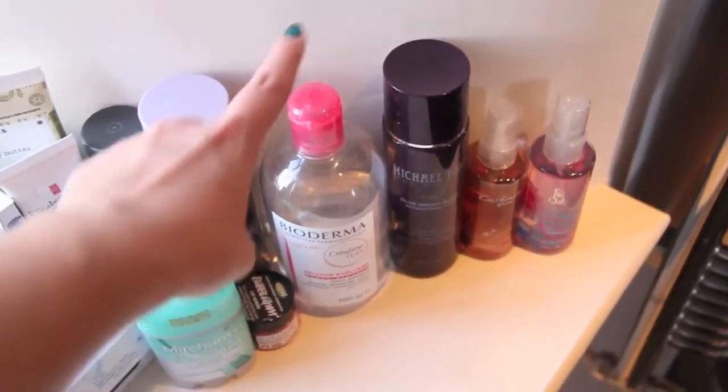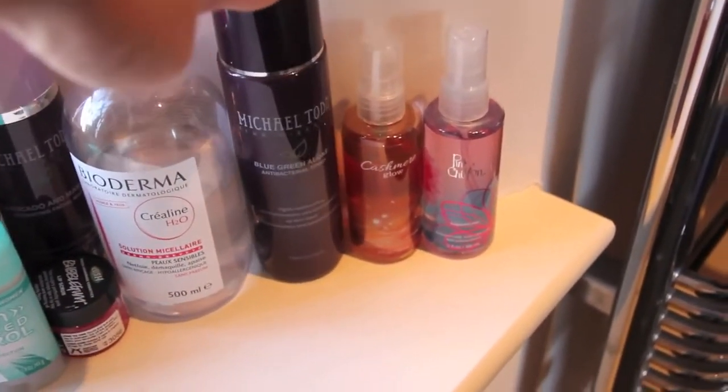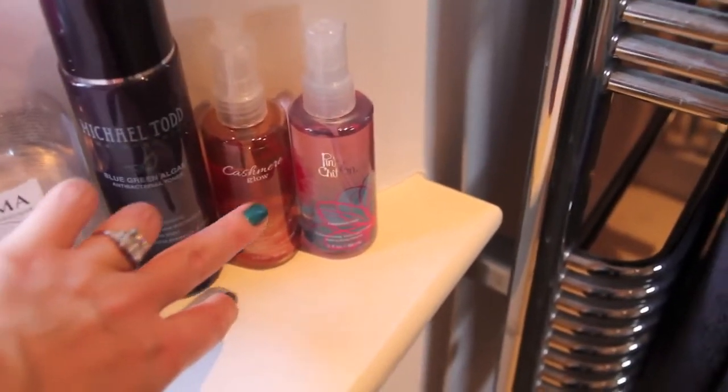Also on the windowsill: lip scrub from Lush, a half-finished Bioderma, my almost-finished Blue-Green Algae Toner from Michael Todd which is my favourite, and two Bath & Body Works body sprays — Cashmere Glow and Pink Chiffon, which are my favourites. And then we have a towel rail here.